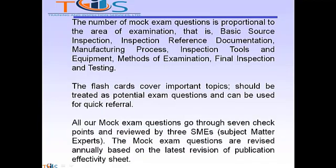The number of mock exam questions is proportional to the areas of examination: basic source inspection, inspection reference, documentation, manufacturing process, inspection tools and equipment, methods of examination, and final inspection and testing.